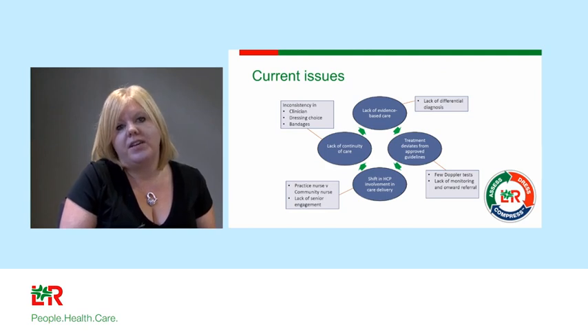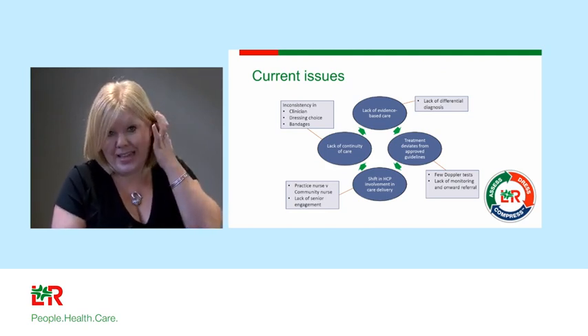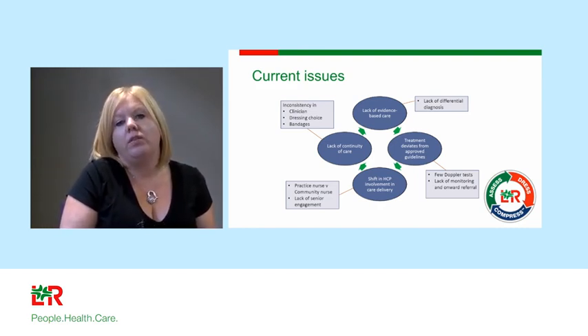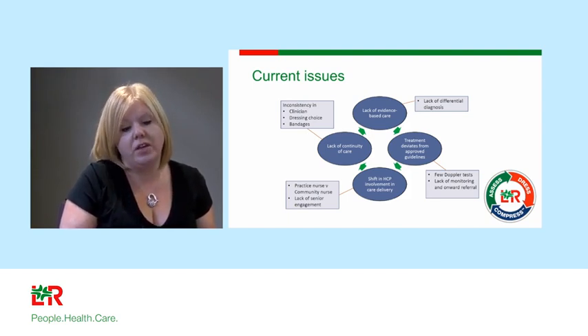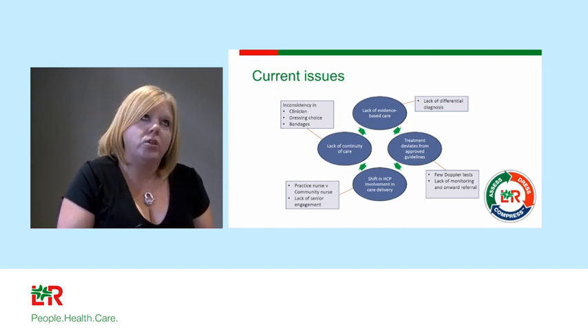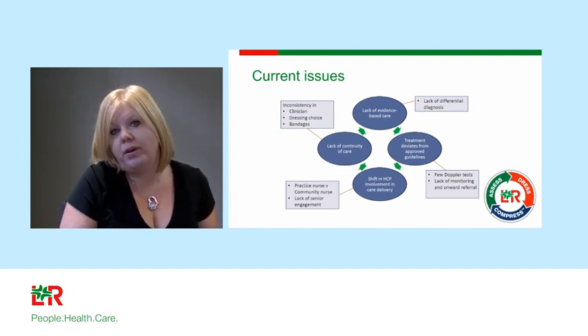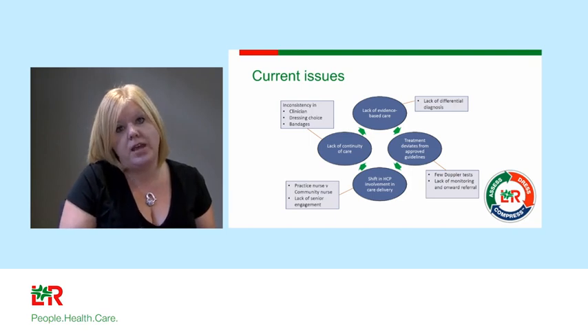I know there are lots of problems in nursing — it's understaffed and underfunded. But unfortunately, we're not going to get more money. Even if millions of pounds more were given, there are no more nurses to employ. Undergraduate nursing recruitment is undersubscribed; we are not going to get more nurses. So we need to do things differently.